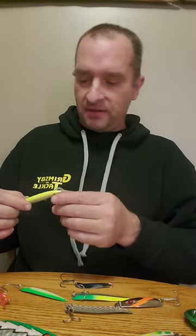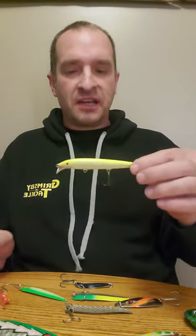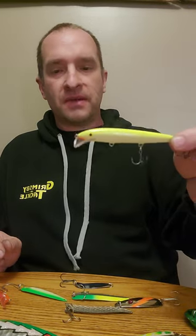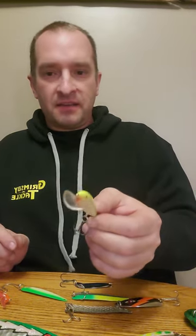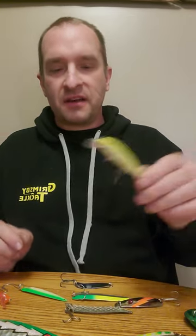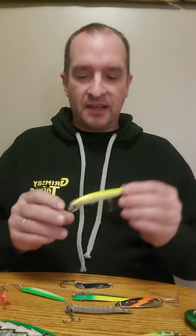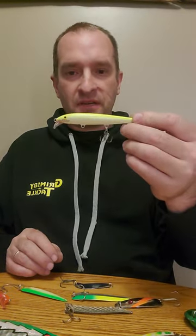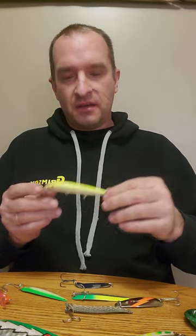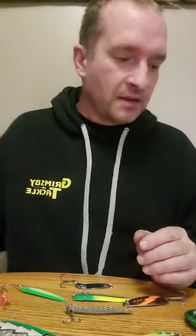Another bait I've done very well with for browns for many years is from Rapala — it's their standard balsa floating minnow bait with a lip called the Scatter Wrap. It gives a very aggressive darting action and I've done very well for browns on it. They have it in straight floating, countdown, jointed, and tail dancer models.